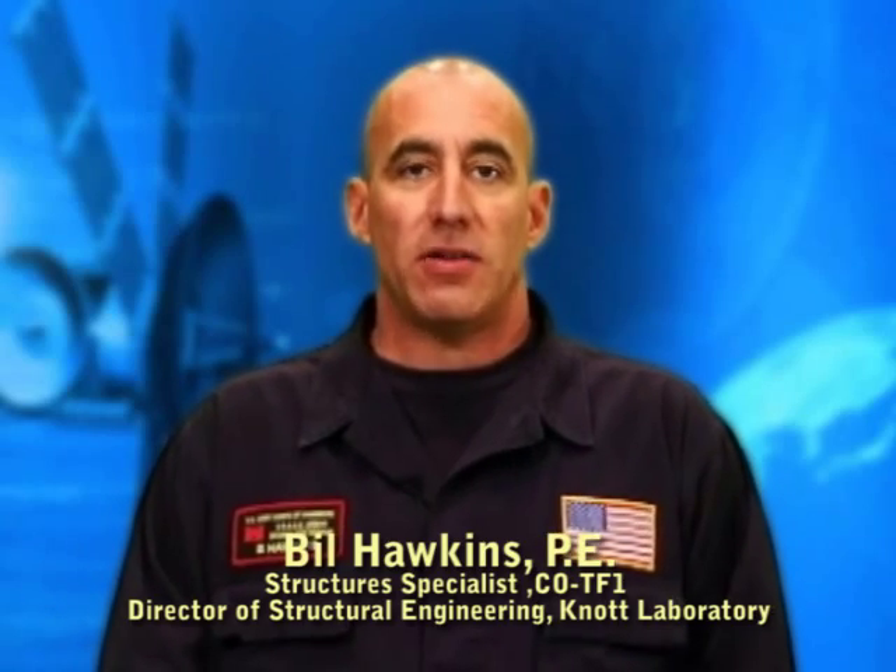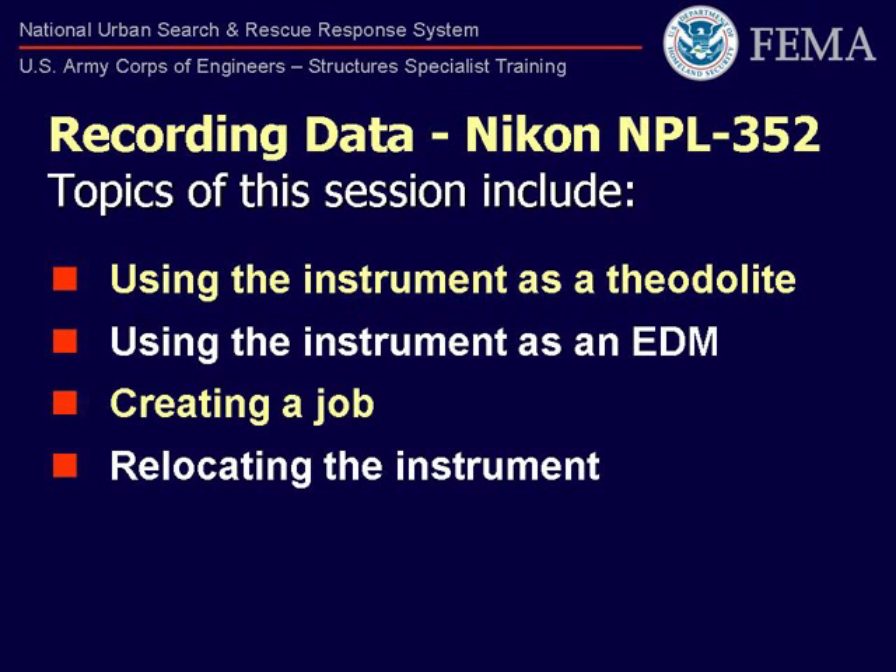Hello, my name is Bill Hawkins. I'm a Structural Specialist with Colorado Task Force 1 out of Denver, Colorado. In this section, we will discuss how the STS utilizes the Nikon NPL 352 to perform monitoring.